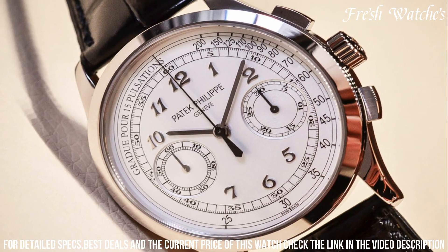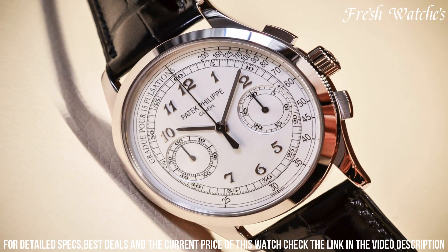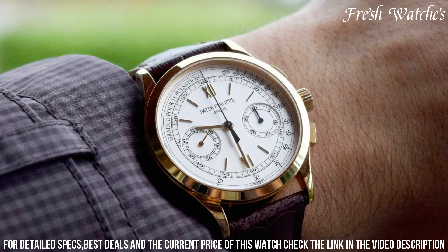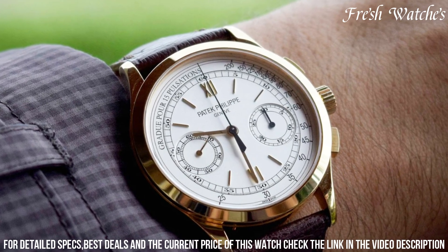At its heart beats the manually wound caliber CH 29-535 PS, a pinnacle of watchmaking prowess. The chronograph functions, including the central chronograph hand and sub-dials for 30-minute and 60-minute counters, offer precise time measurement.